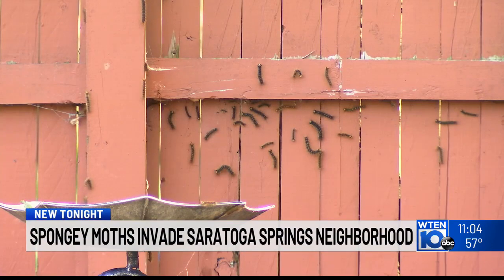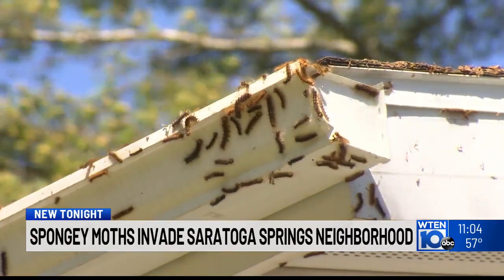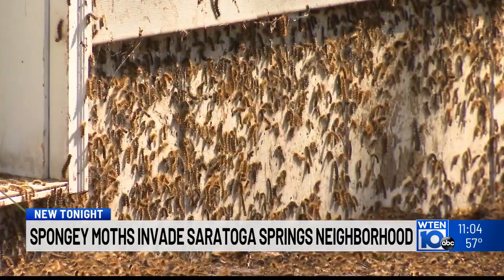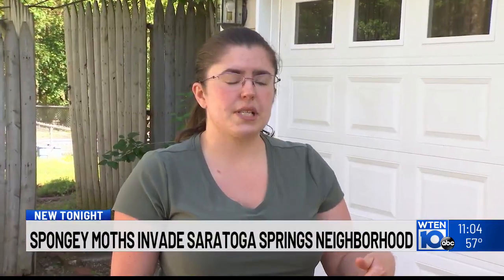"I feel like they really need to see what we're dealing with here." Properties throughout the Geyser Crest development in Saratoga Springs are covered in hundreds of these insects — the invasive spongy moth. "This year, it's like it's exploded 10,000 times more, where you can't even go outside."